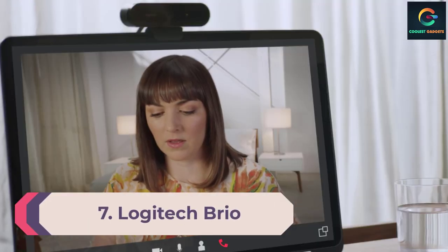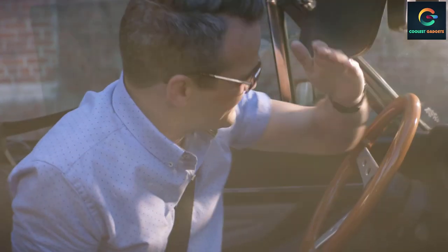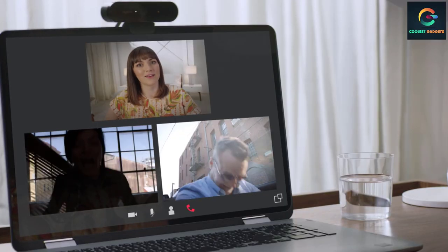Number 7: Logitech Brio. Thanks to its slimline design, the Brio from Logitech won't look out of place sitting on top of your monitor. With 4K resolution that provides incredible video quality, the webcam also includes HDR (High Dynamic Range) support, which can boost video quality further. With Windows Hello support, it's also great for Windows PCs, but overall it's a great choice for Mac owners. The Logitech 4K Pro webcam supports enhanced video collaboration from any personal workspace at home or in the office.